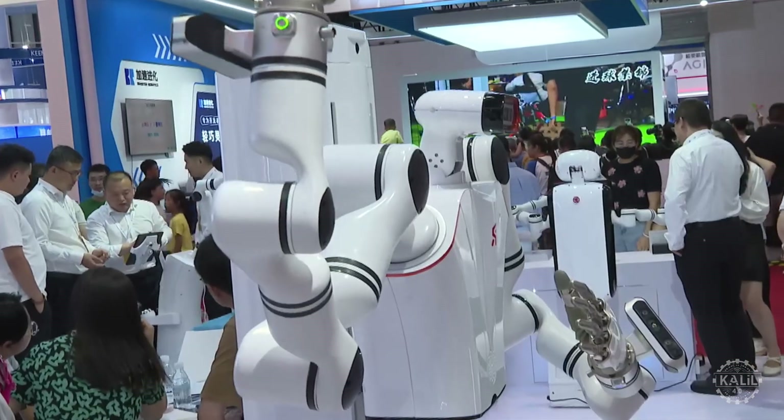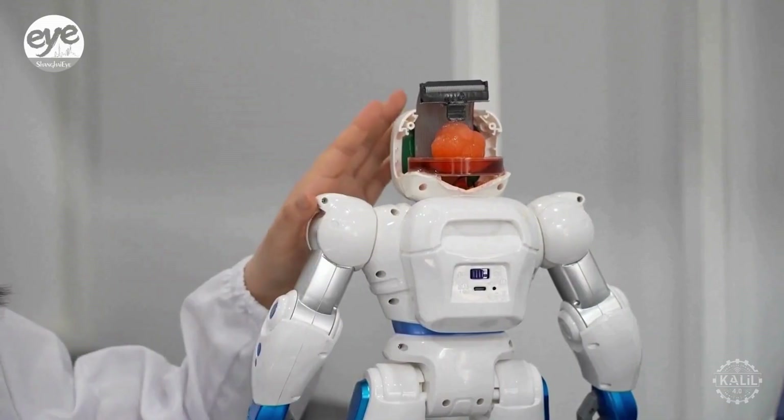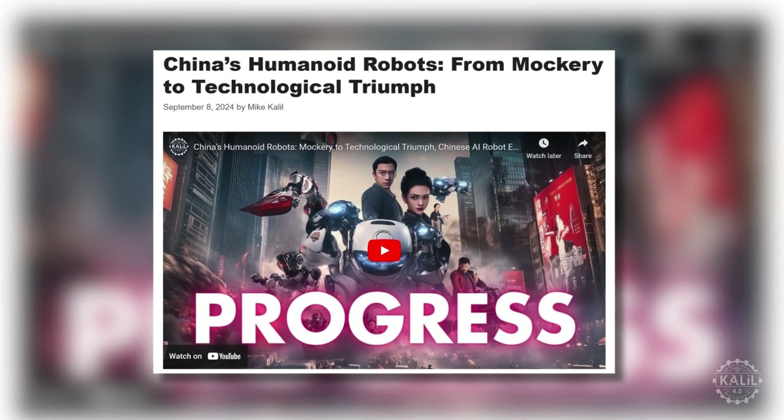And that's just some of the humanoid robots that have emerged recently in China. For up-to-the-minute updates as the market evolves rapidly, make sure to subscribe. For a deep dive into the past, present, and future of China's AI robots, check the link in the description.